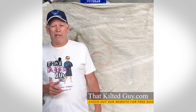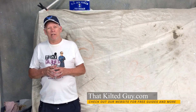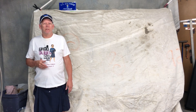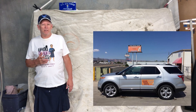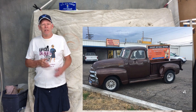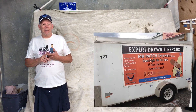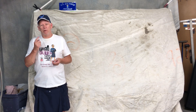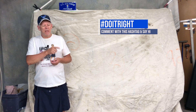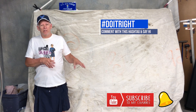Welcome back to That Kilted Guy Videos. My name is Guy Purcella. I'm a 35-year professional in the construction industry and I've owned my own business, Mr. Patch Drywall, for the past 15 years. If you're into home improvement projects and want to save money and learn to do it right, click the subscribe button and the bell icon to get notified of new videos.